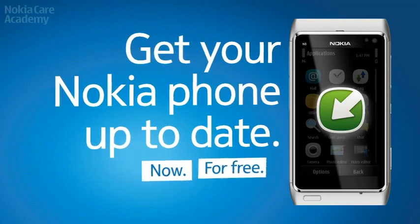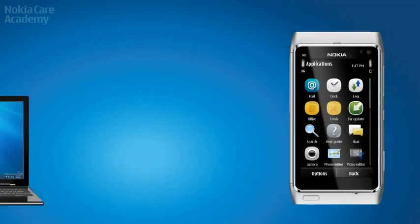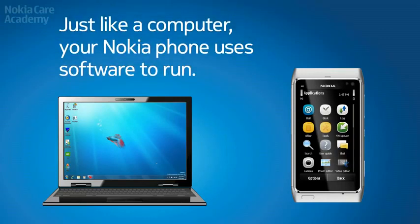Get your Nokia phone up-to-date. Just like a computer, your Nokia phone uses software to run.